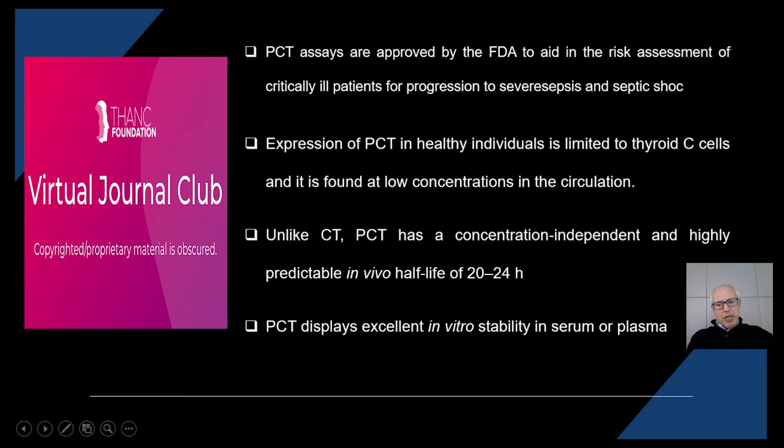However, in physiological conditions, thyroid procalcitonin is only produced and released in very small concentrations by C cells within the thyroid. This is an advantage, as it is a tissue-specific marker outside clinically easily detectable situations such as sepsis.